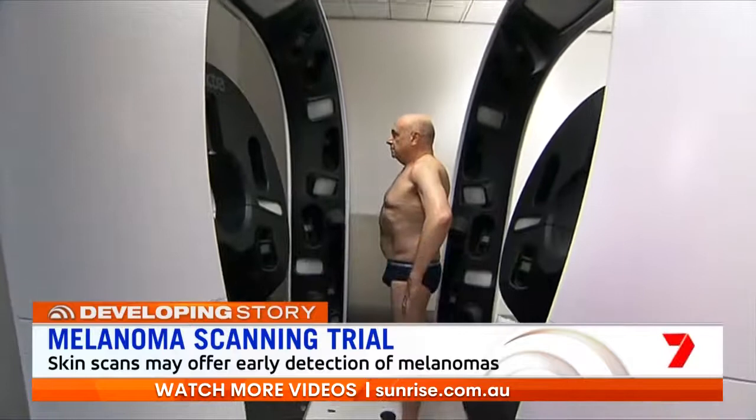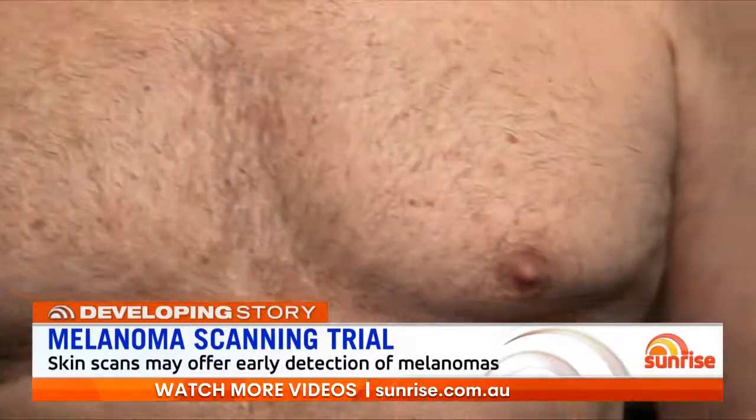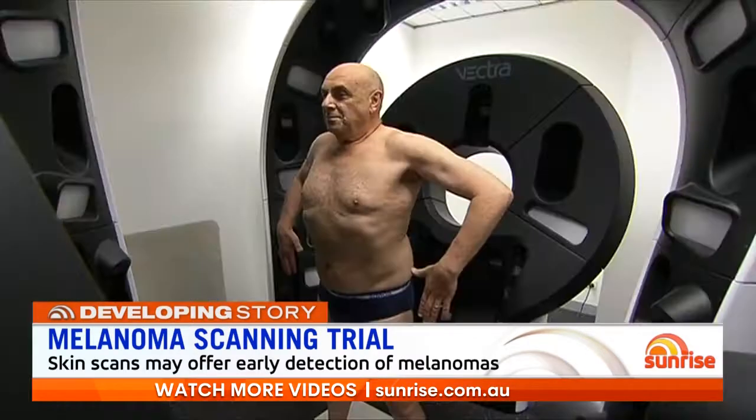How will this change the way melanoma is currently diagnosed? The issue is that currently we're not particularly targeted in our approach to screening for and diagnosing melanoma. Some people who are at very high risk, particularly those in regional and rural areas, are perhaps not seeing someone to get their skin checked as often as they should. And other people who are lower risk are actually probably seeing their doctor for skin checks more frequently than they really need to.